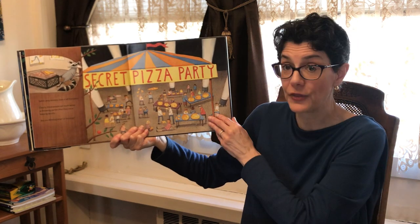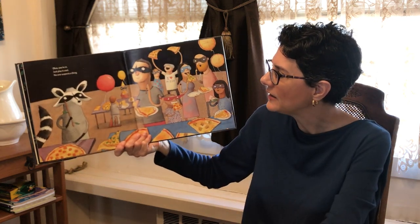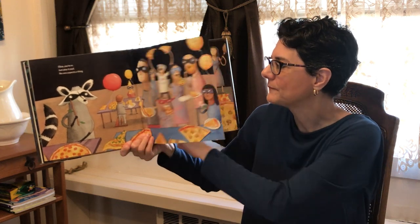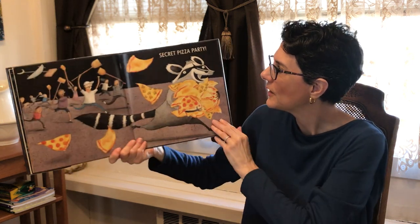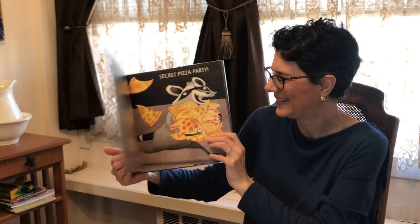Are you thinking what I'm thinking? Okay, you're in. Just play it cool — no one suspects a thing. Uh oh. Secret pizza party! All right everyone, I hope you enjoyed that story and I hope to see you soon at the library. Bye bye!